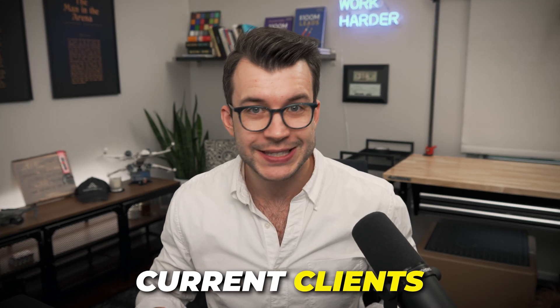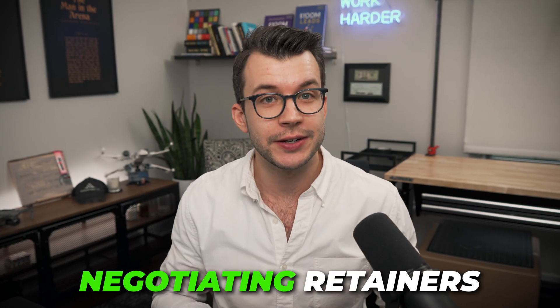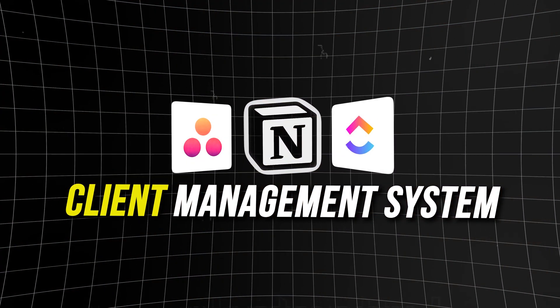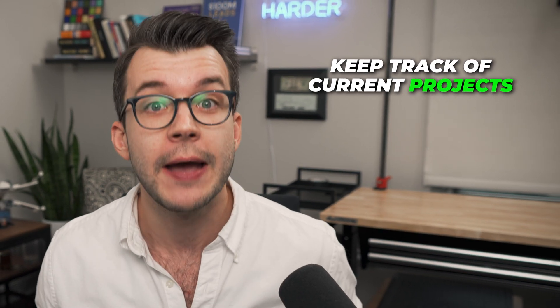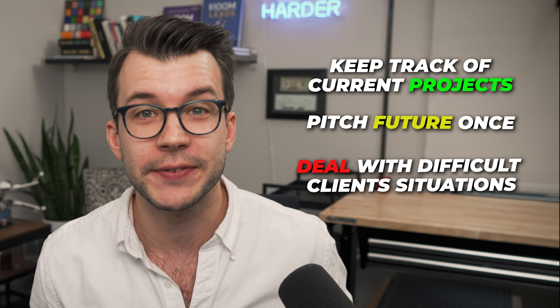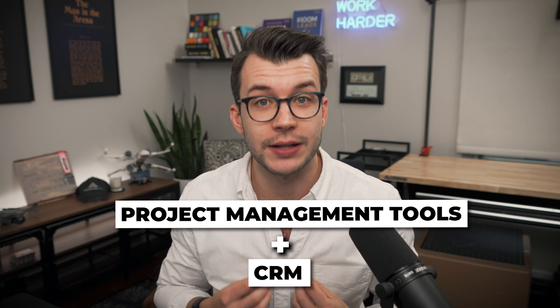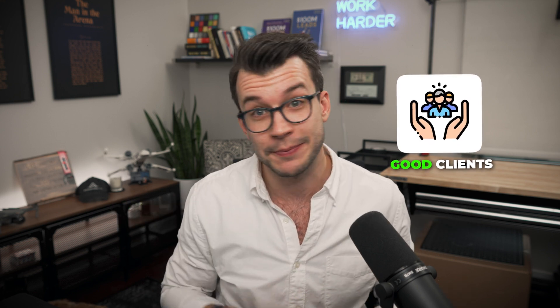How do I juggle working with current clients, finding new ones, negotiating retainers, making content, and everything else life throws at me? I don't keep track of it up here. I use a client management system I've developed over the years that allows me to keep track of current projects, pitch future ones, and deal with those difficult client situations that come up. I use a combination of project management tools and a CRM to handle my clients, both good clients and bad clients.